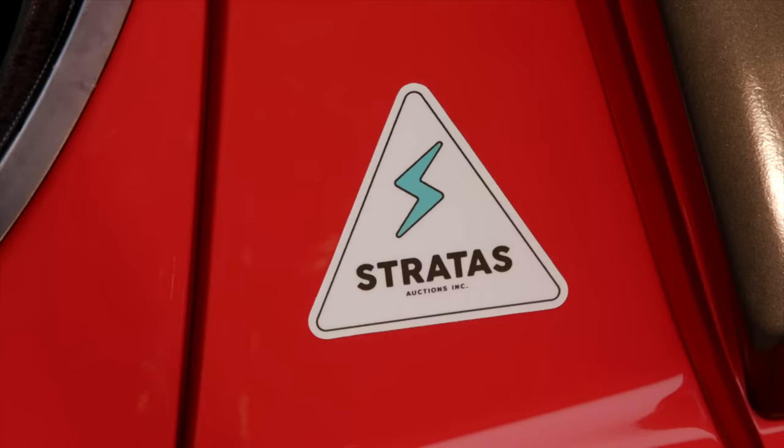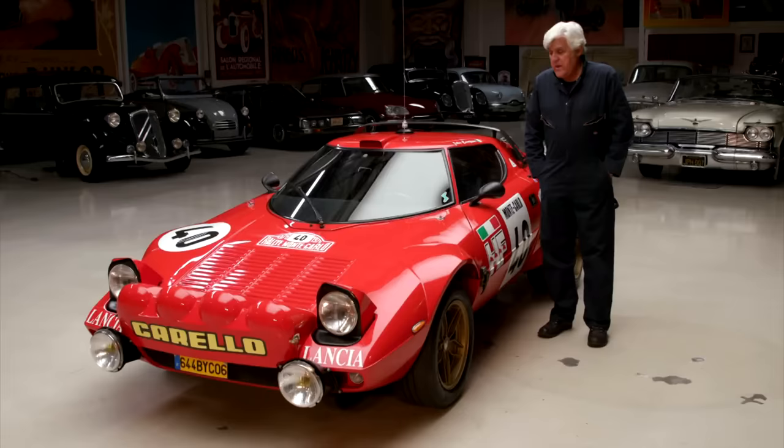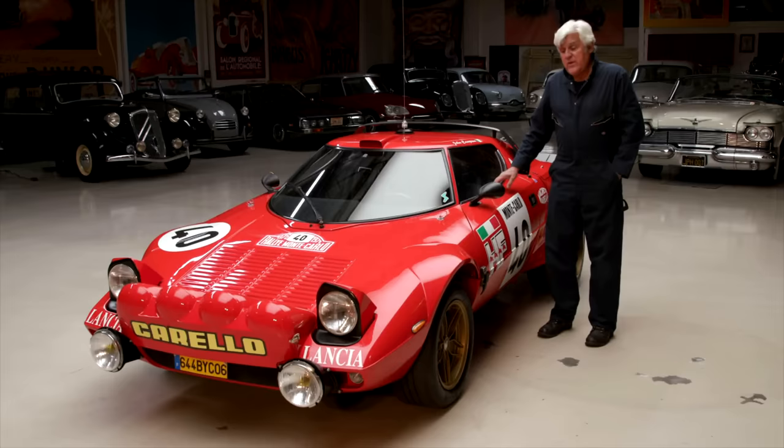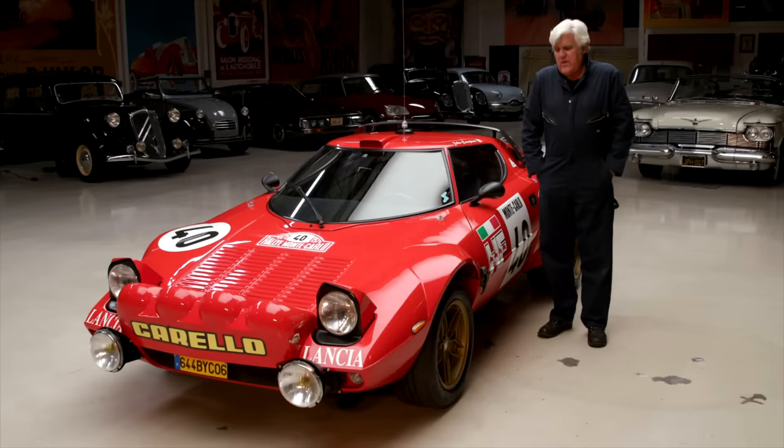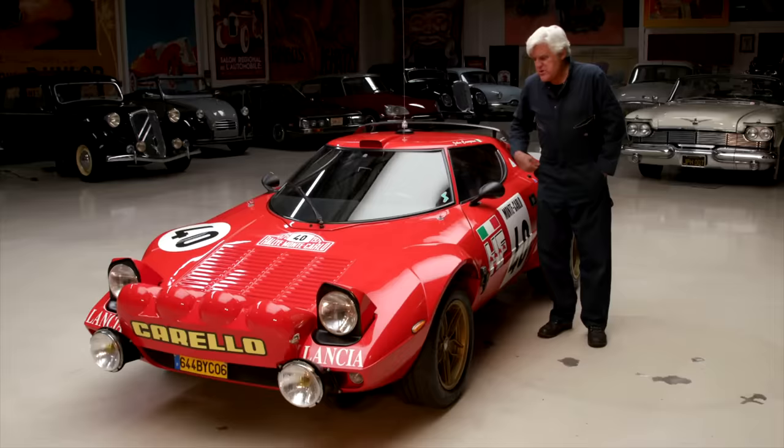He loved race cars, he loved Italian cars, and this was one of his. This car now belongs to a company called Stratus Auctions — they're going to be auctioning off a car very similar to this in a couple of weeks. When John was here we didn't have a chance to bring this car; we brought some of his other cars. You can go back and look at his interview with us on YouTube and see some of his cars. You'll see how passionate he was about these — if you just Google 'Lancia Leno YouTube' it'll probably show up.